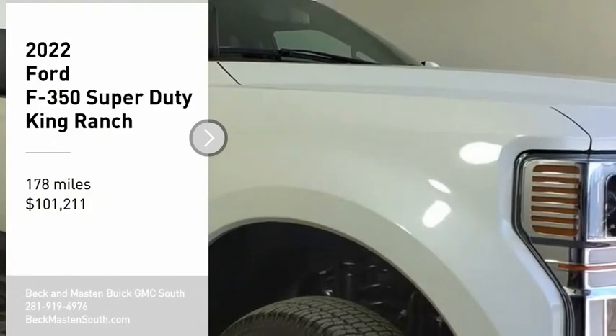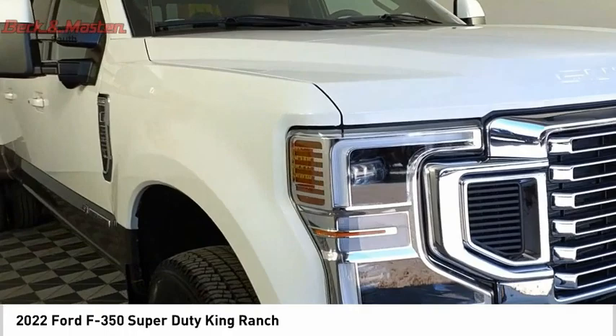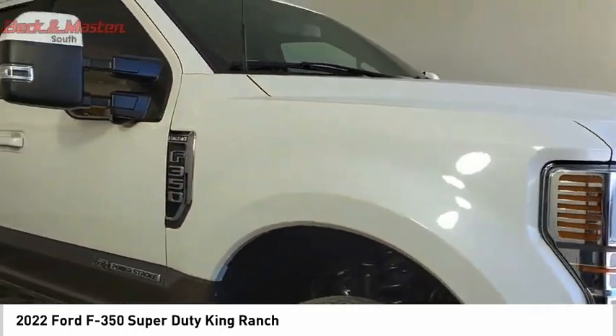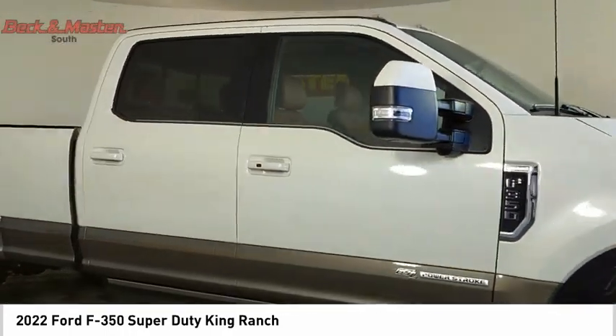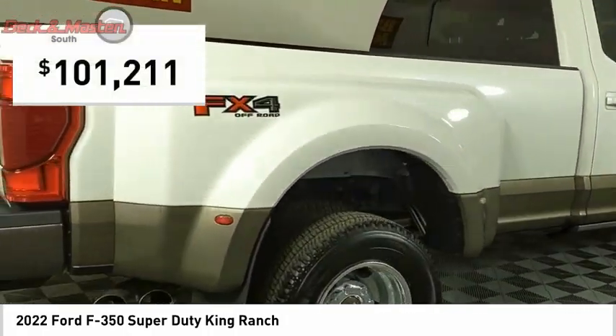Take a ride in the 2022 F-350 Super Duty — head-to-head fuel efficiency, head-to-head towing, head-to-head torque. Ford F-350 Super Duty, priced below $105,000.